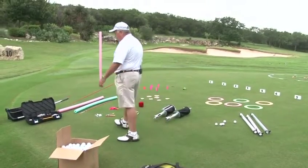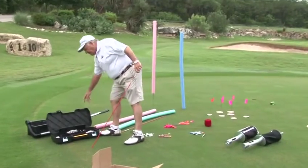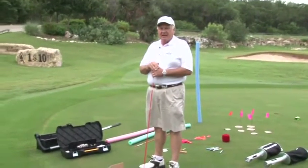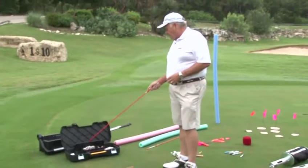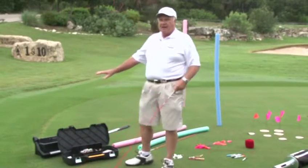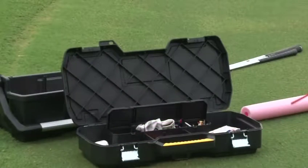Another thing that I think is really important: I have a little toolbox here. This toolbox carries all of my training aid tools — all the basics that I think are going to help you. I got it at Lowe's and it's got two levels that snap on top of each other, so it's really helpful to store a lot of gear. I keep the basic things I think you should have as a golf coach in case any issues come up.